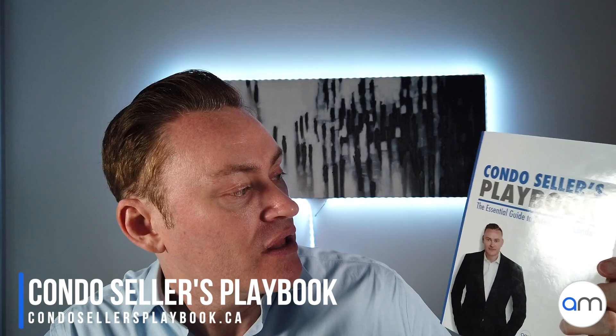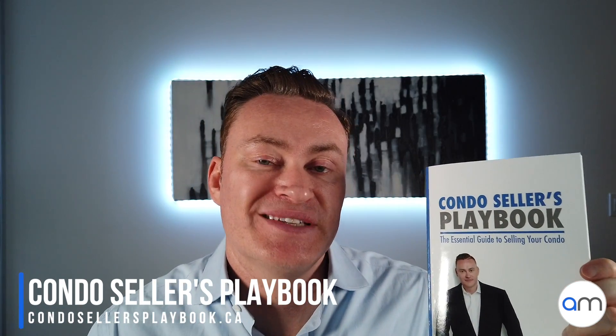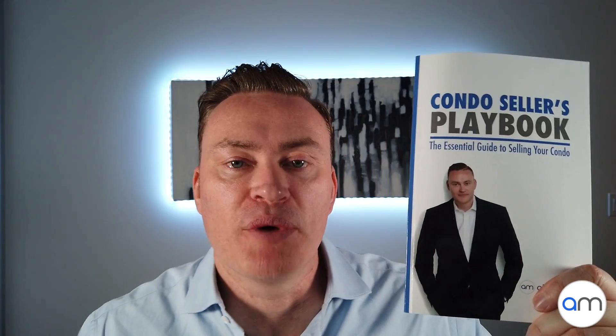For those of you looking at selling your condo, I have written a book — my first published book — called The Condo Seller's Playbook: The Essential Guide to Selling Your Condo. In this book I go over these strategies and techniques, things that agents do not want you to know. Topics include why condos don't always sell for what they're worth, signs you have a bad agent, understanding what you control versus what you don't, the mindset of a buyer in today's market, and how to negotiate the actual offer to sell your condo for more money. I'll put a link in the description below. Hope you enjoyed the video — catch you next time!